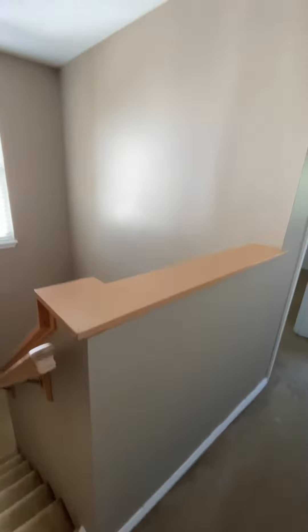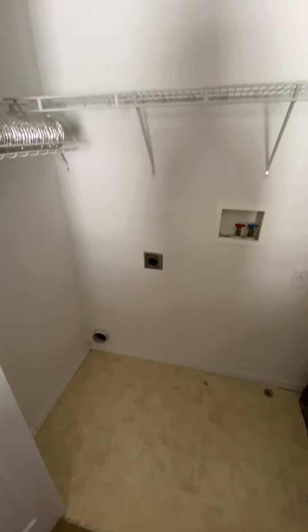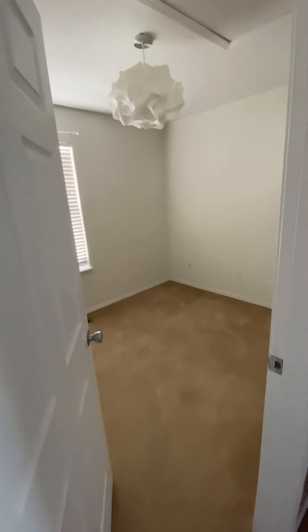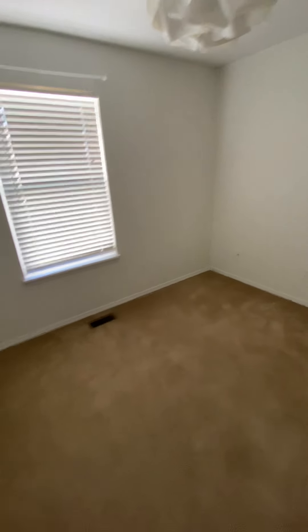This is your laundry room. Helps to be on the second floor. Then here's another bedroom — smaller. That's a bedroom.